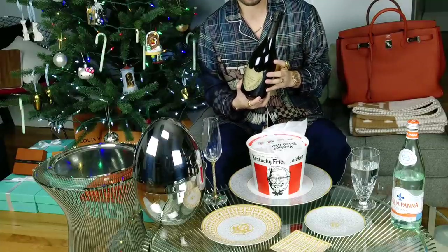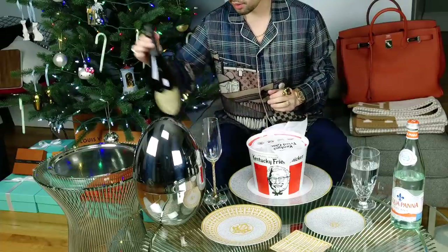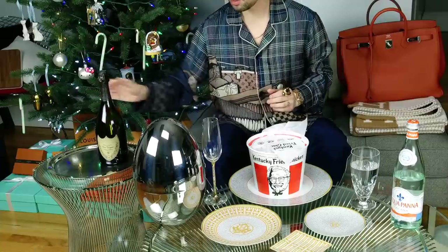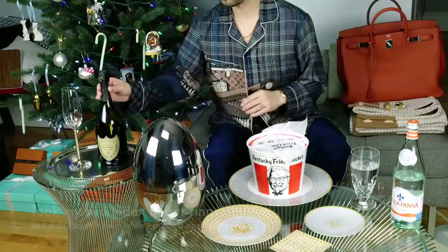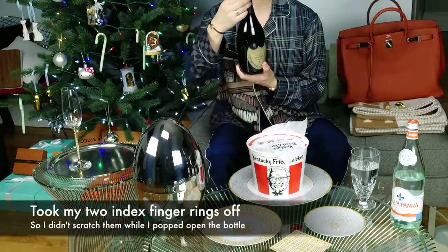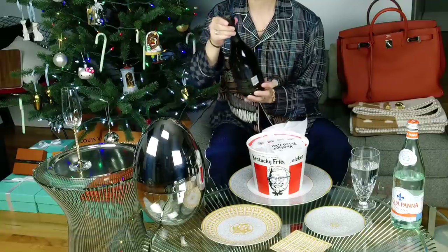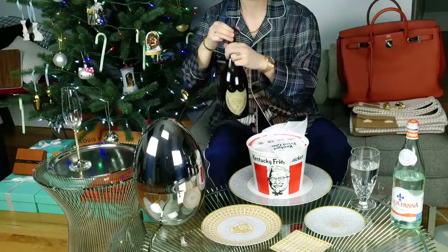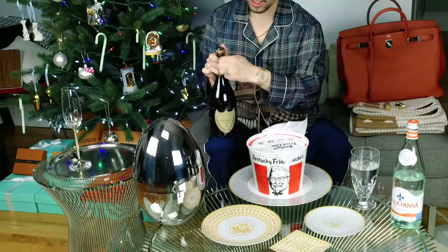I am going to actually take off my Panther ring to open this, because as excessive as this video is, I would rather not scratch that ring. And then I'm going to put this set over here. So I'm releasing the cage right now.